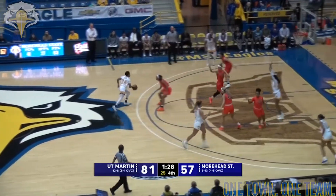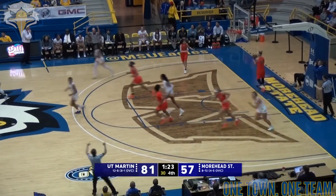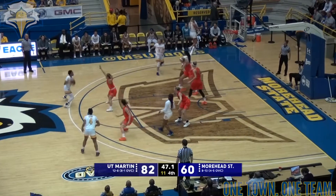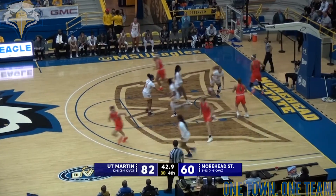Traffic takes it to the top of the key — under a minute and a half remaining. Finds Jackson, left wing for three and she knocks it down from the left baseline. Free throw line, kicks it out to Grant, then finds Elston — top of the key, drives in and it rolls in for two.